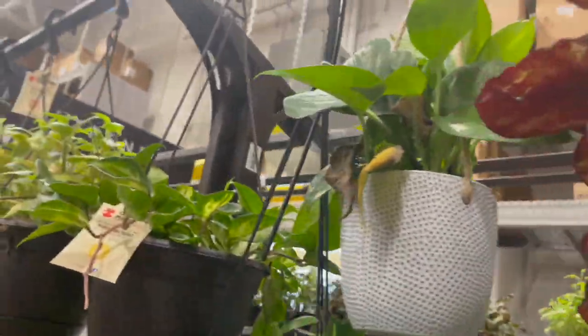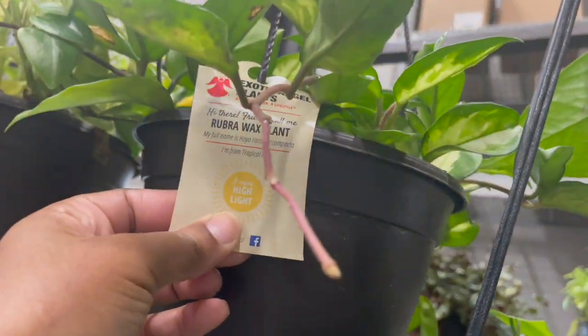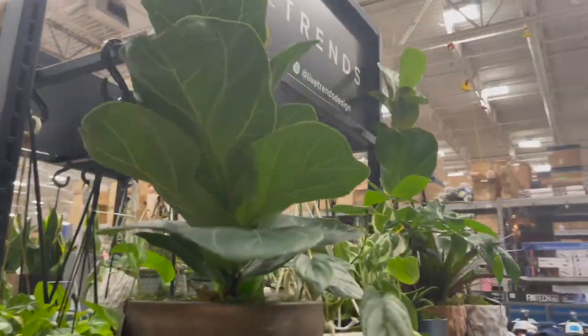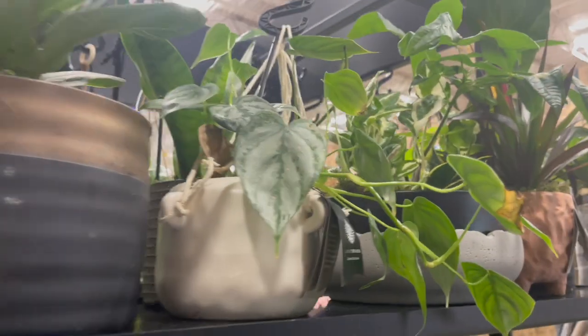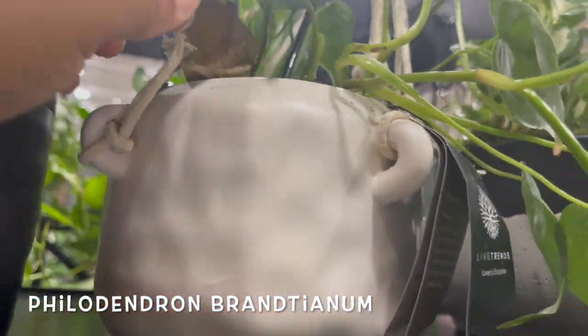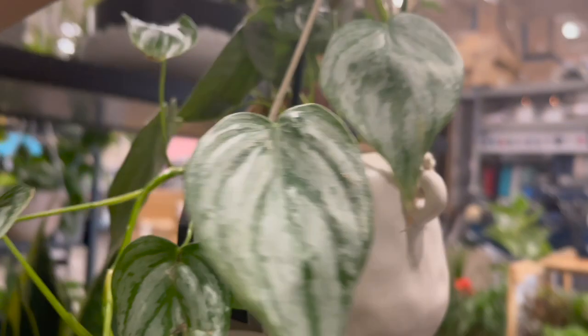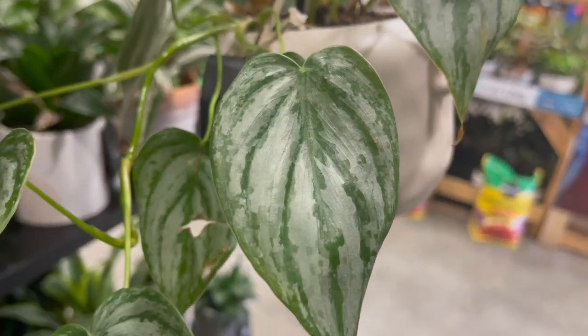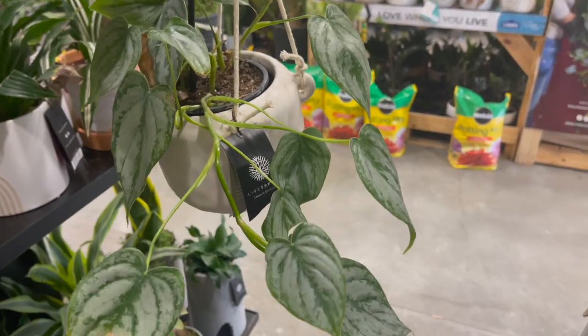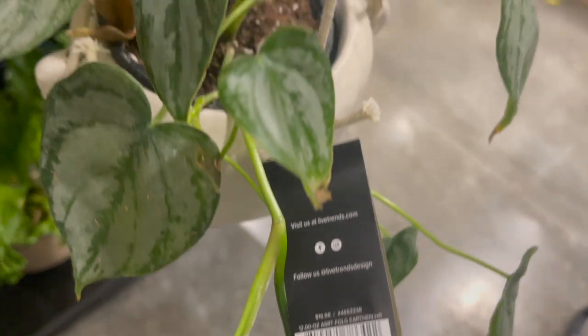They have one of those red Begonia Rex in a hanging basket. And here they have a Hoya Carnosa Princess for $19.98. Over here they have a fiddle leaf fig for $27.98. They also had a philodendron brandtianum in a hanging basket.